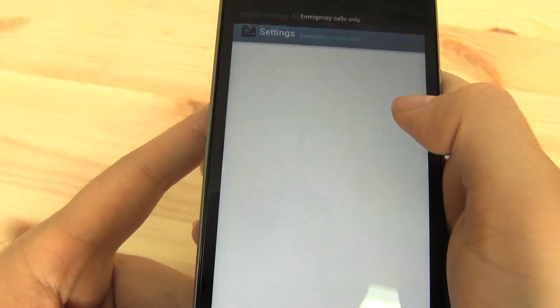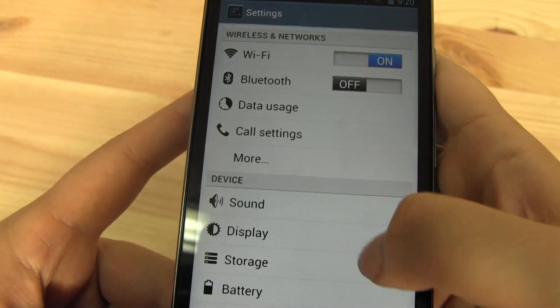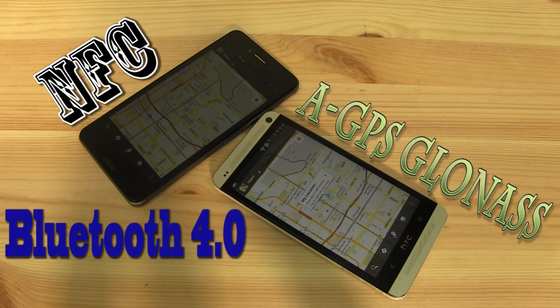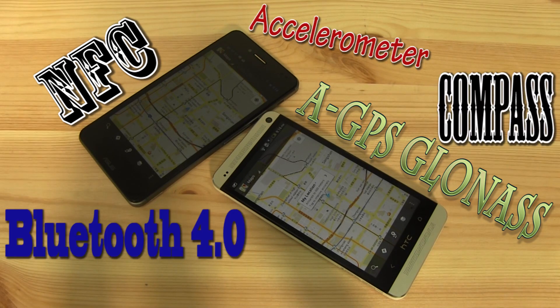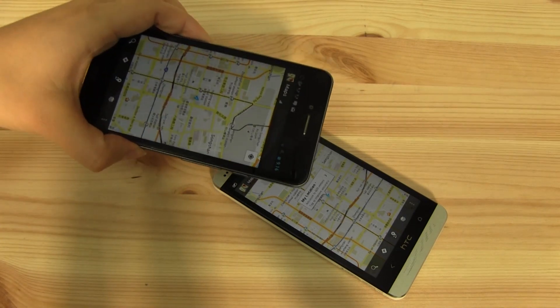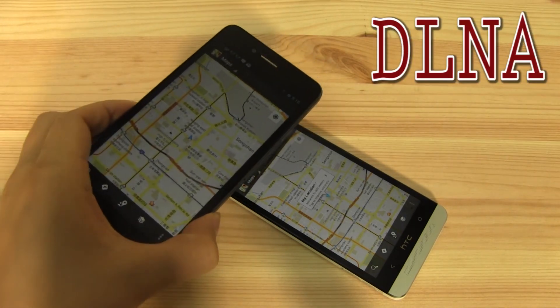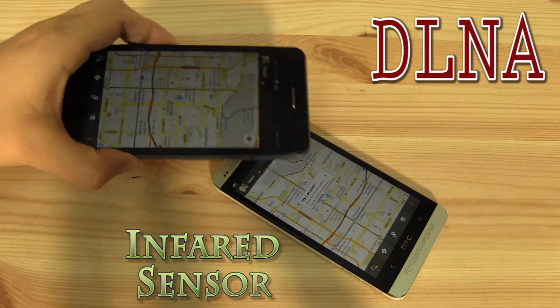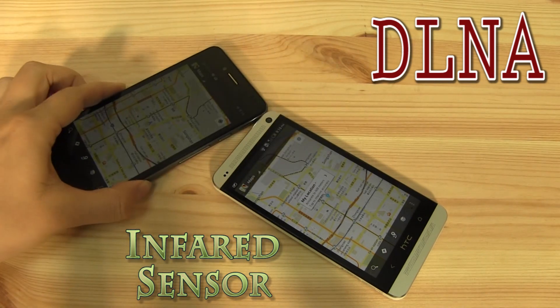Both handsets support NFC, GPS with GLONASS, Bluetooth 4.0, an accelerometer, compass, and gyroscope. They've also got Wi-Fi, with the One adding the 5 GHz band. The One also offers DLNA as well as infrared out of the power button, allowing you to use it as a remote control for your TV.